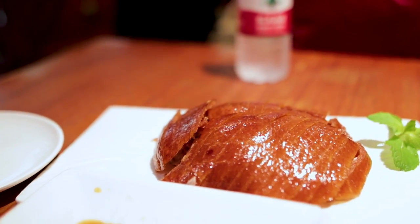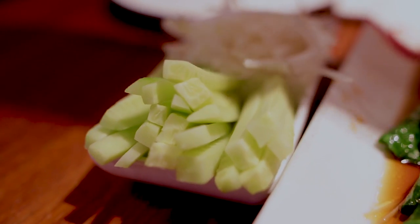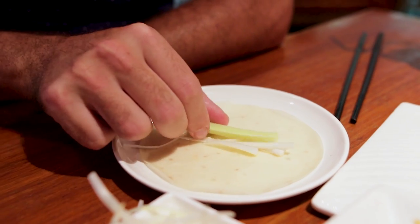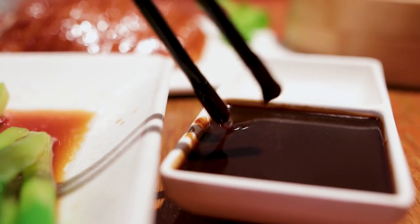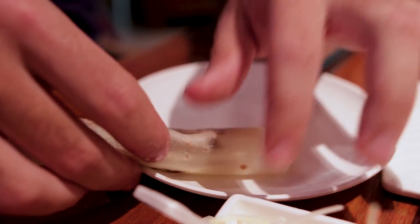They served our duck with some condiments — small pancakes, very thinly cut cucumber and scallions, some sugar, and some sweet bean sauce. You start with a pancake, then add some thinly sliced vegetables, add some duck — some skin and some meat — then add a bit of sweet bean paste, then roll it up. That's how you eat it. Bon appétit.